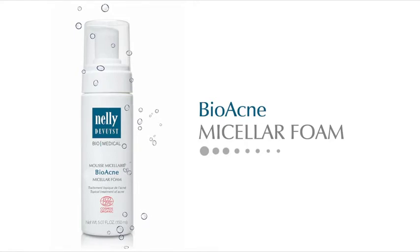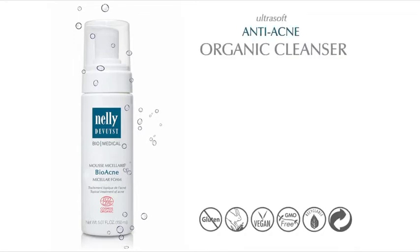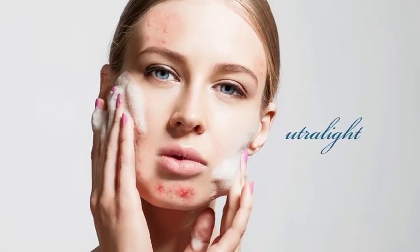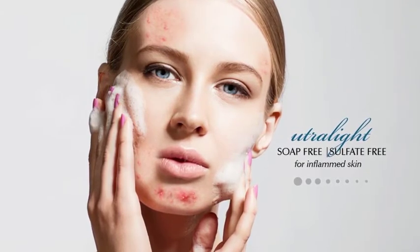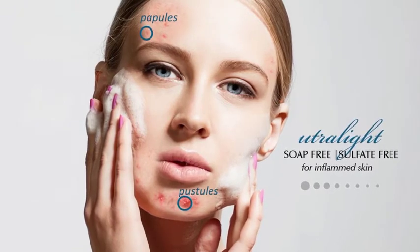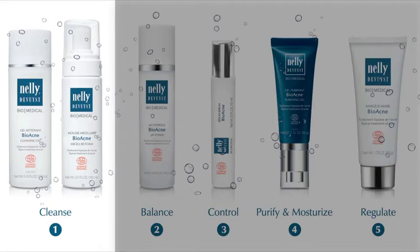Bioacne micellar foam is an ultra soft anti-acne organic cleanser that daily purifies and calms the epidermis of sensitive, acne-prone skin without ever causing dryness or irritation. Ultra-light, this sulfate-free and soap-free foam is particularly suitable for inflamed skin showing signs of inflammatory acne such as papules and pustules. It will be used as a first step in your acne skin care routine.